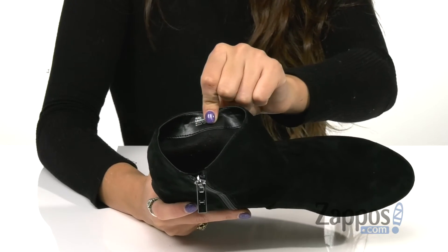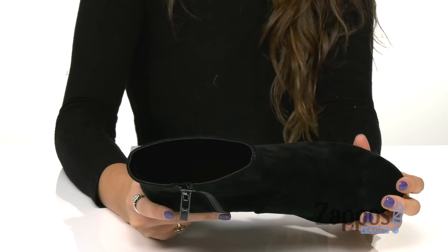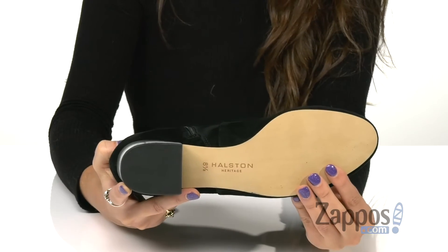You've got smooth man-made lining that feels great against the feet and a lightly padded footbed for all-day comfort, and it's all on top of a durable synthetic outsole.